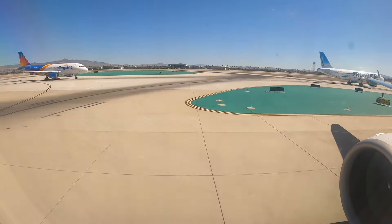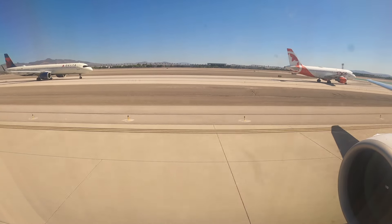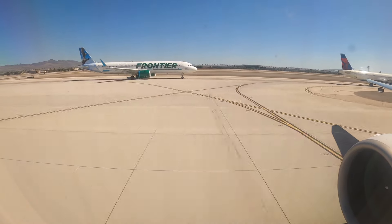Welcome to Vegas! That was a really neat approach with the Las Vegas Strip on our right-hand side. Once we're parked at the gate, we'll head up to the flight deck for a tour and flight debrief.